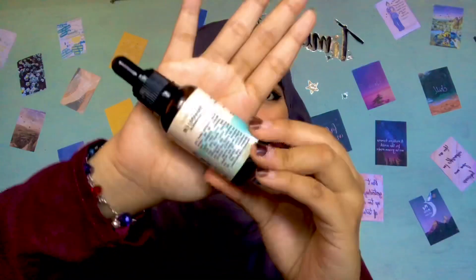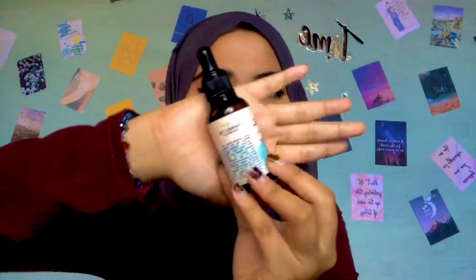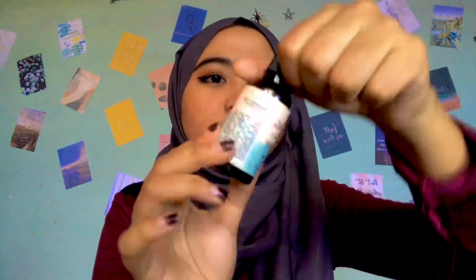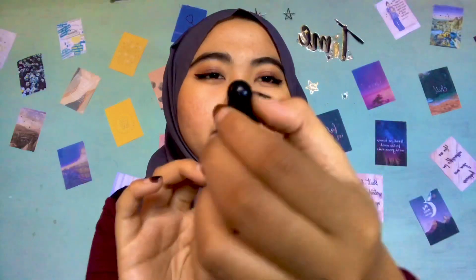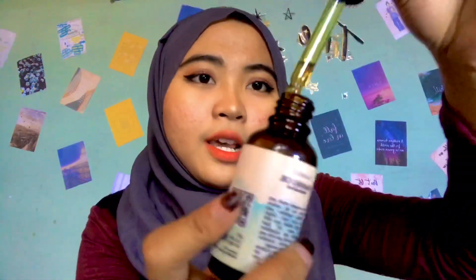Jadi kita mulai dari bentuk produknya. Ini adalah Tamanu oil yang aku dapat dari Skin House ID, kalian bisa lihat botolnya warna coklat gini. Ini namanya produk pencet-pencet, diambil kayak gini, desirnya itu warna kehijau-hijauan.